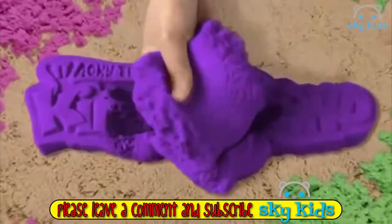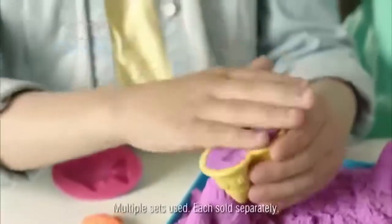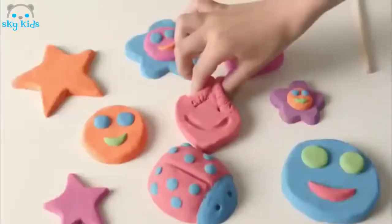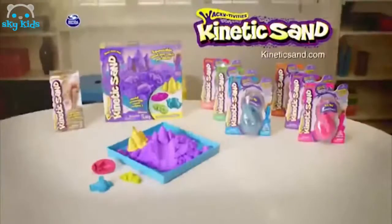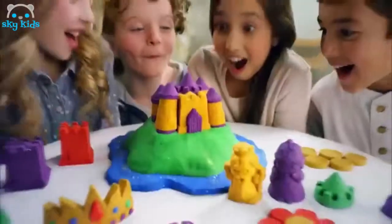Kinetic Sand — feel the fun! Squeezable, squishable, colorful too! So much to do — make a purple castle with ease, then give it a squeeze. Place it, dice it, squish it, hold it — the one and only Kinetic Sand! Make whatever you like. And now there's Shimmering Metallica Gem Kinetic Sand!